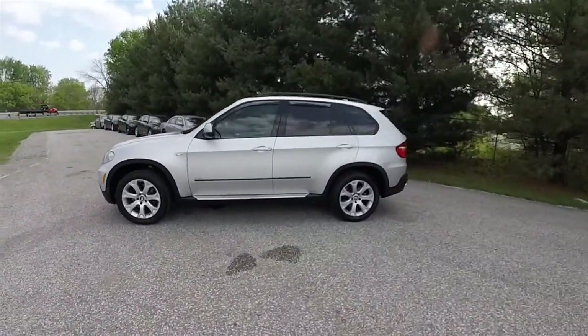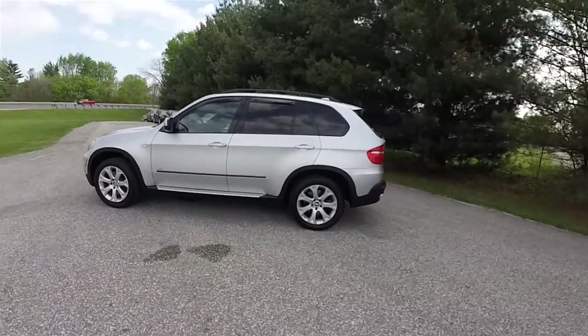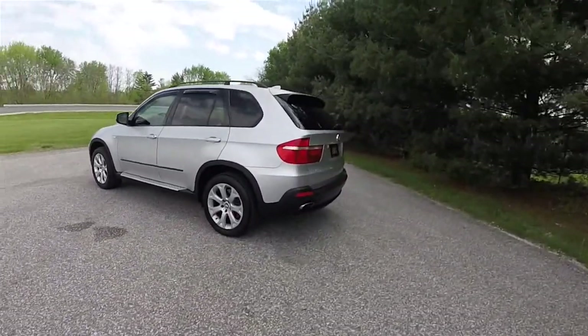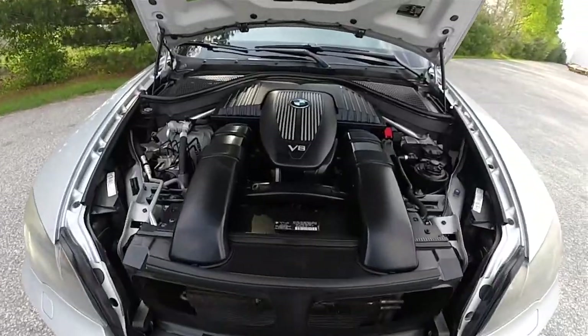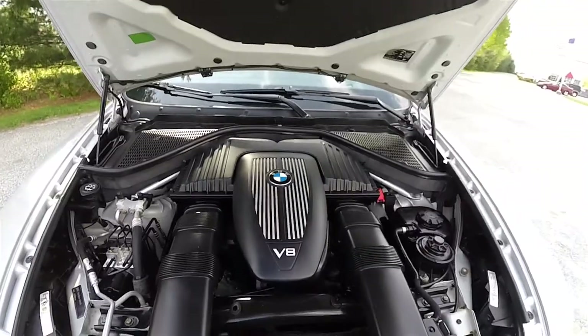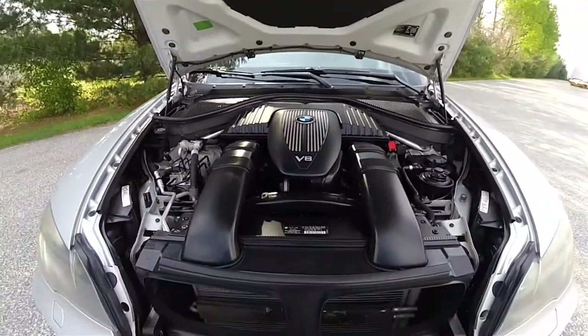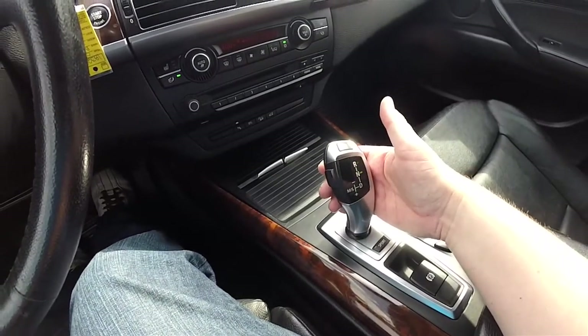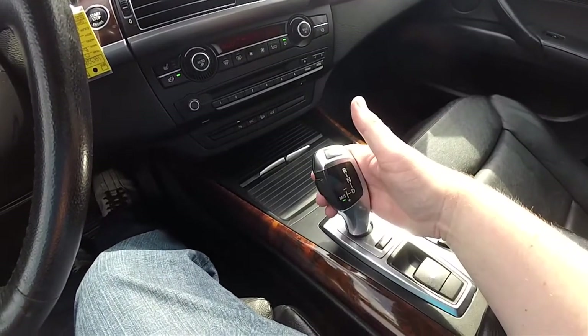This X5 is in titanium silver and has the black Nevada leather interior. This vehicle is all-wheel drive, powered by the 4.8-liter Valvetronic 32-valve dual-overhead cam V8 engine. It has the six-speed Steptronic automatic transmission with manual shiftability and sport mode.